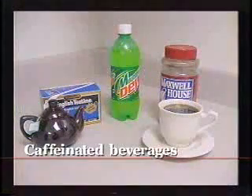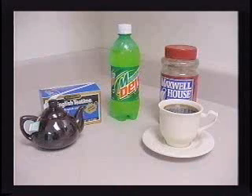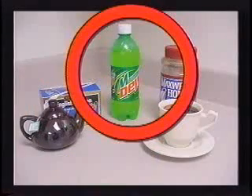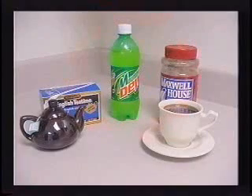A note about caffeinated beverages: there is caffeine in a lot of the beverages we take in — most notably coffee, but also in tea and many soft drinks. Caffeine will actually increase the amount of urine output. So if an individual who is already dehydrated receives caffeinated beverages, the amount of output will become even greater than it might have been without that.